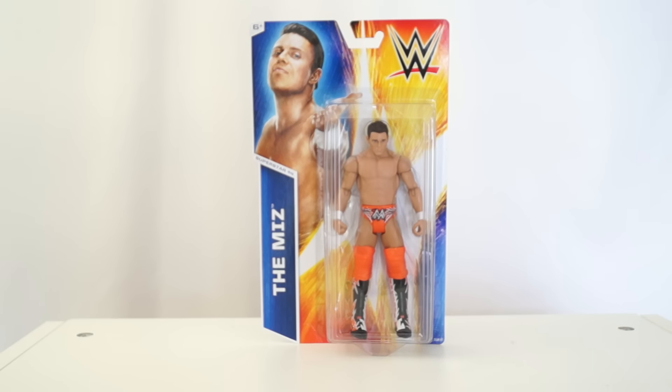One of the biggest problems I have with getting figures is that I always get them and never review them. So what I'm going to do is review a couple of figures and non-figures that I have just sitting around, meaning to review. Kicking off the bat is the Miz wearing an Orange Cassidy inspired outfit.